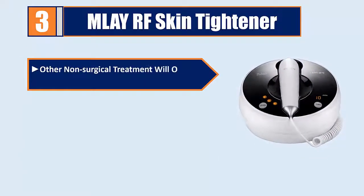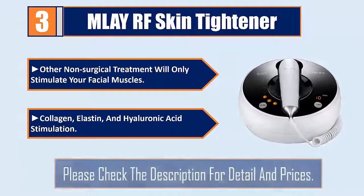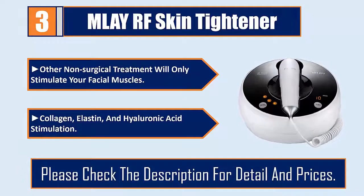Other non-surgical treatments will only stimulate your facial muscles, while Matrix RF provides collagen, elastin, and hyaluronic acid stimulation. Please check the description for details and prices.